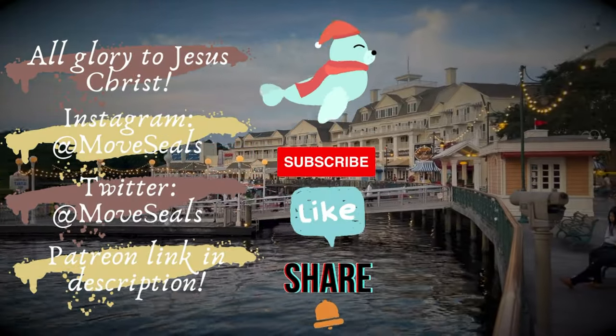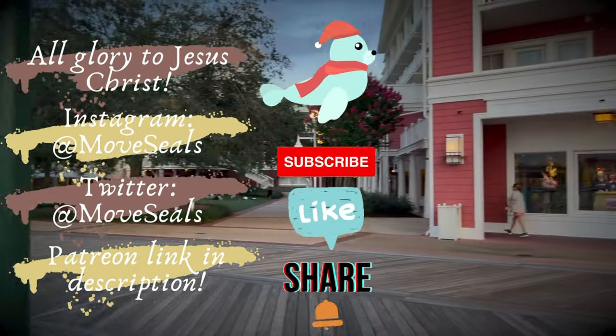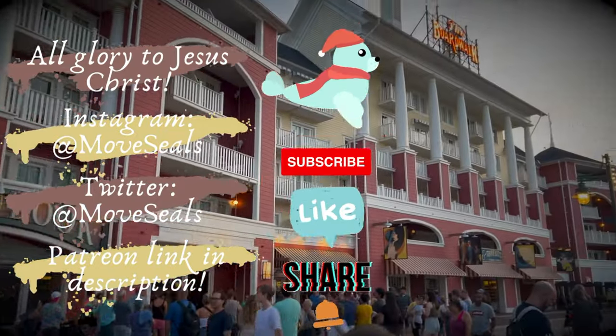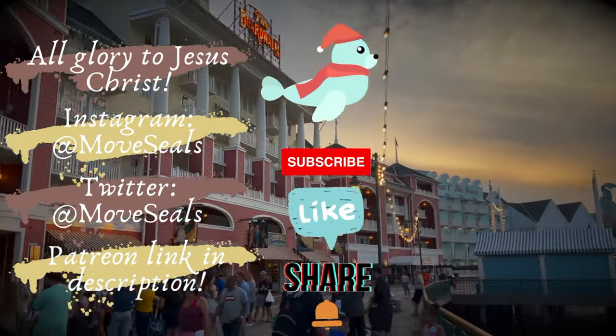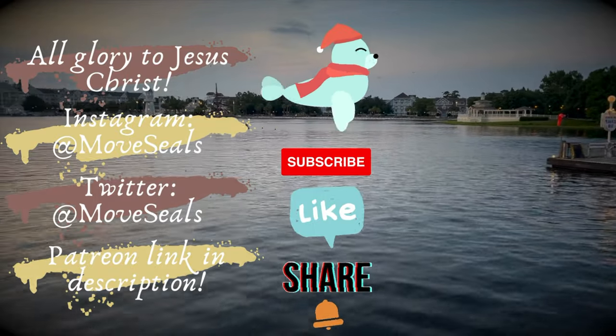We hope you enjoyed this episode. What is your favorite deluxe Disney resort? Let us know in the comments. If you liked this video, give it a thumbs up. Share this with your friends, subscribe to stay up to date with our adventures, and strike the bell to be notified when we upload. If you would like to support us, our Patreon link is down below. Thanks for watching and supporting.